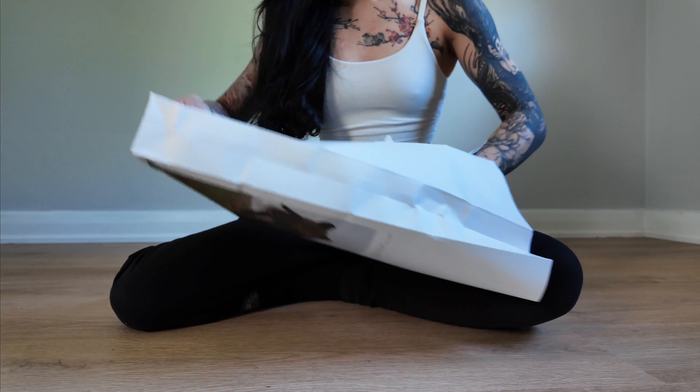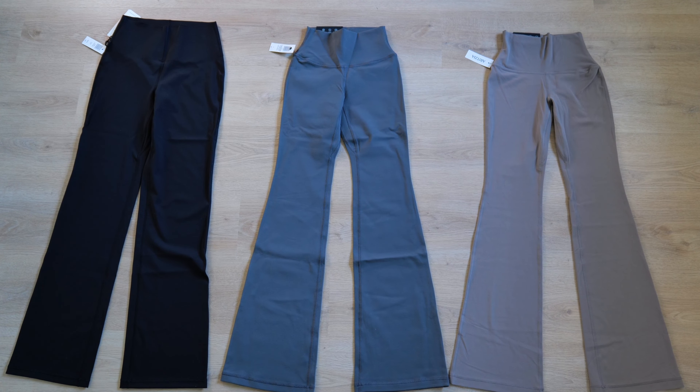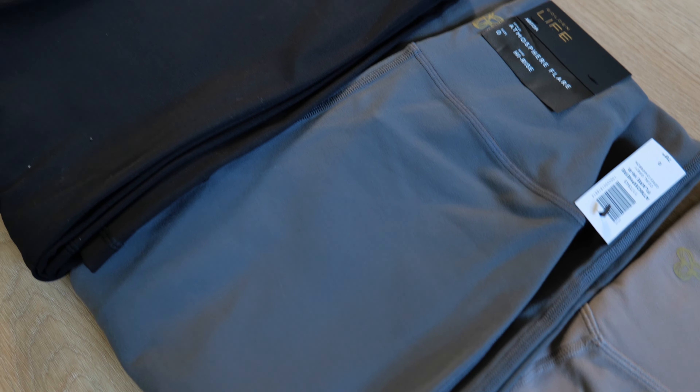Hey everyone, welcome back to my channel. If you had the chance to catch my initial review of the Aritzia Golden Activewear line, you know that I was super excited to try out the Butter, PowerSculpt, and Life fabrics. So after wearing them for a month straight, I'm back with a more in-depth review.